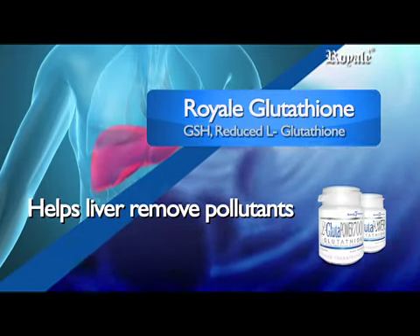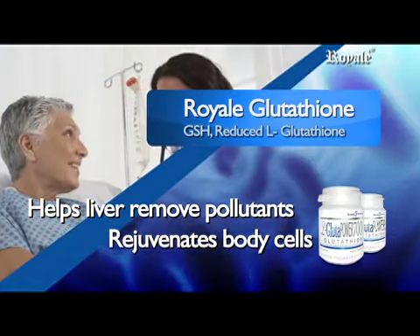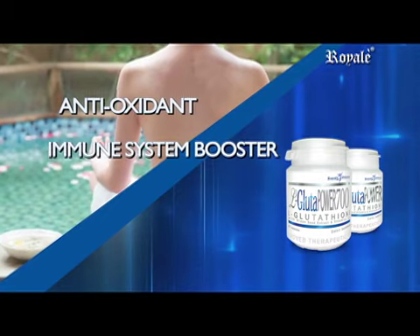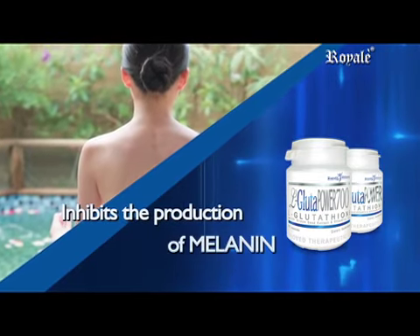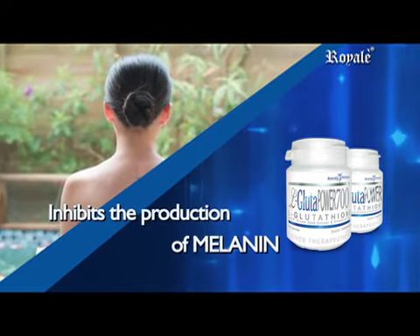It rejuvenates body cells, especially cancer patients who are undergoing chemotherapy. It is an antioxidant, immune system booster, detoxifier, and skin lightener. It inhibits the enzyme tyrosinase from manufacturing melanin, the pigment that is responsible for the brown color of the skin.